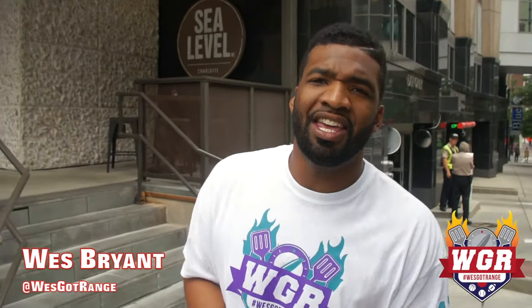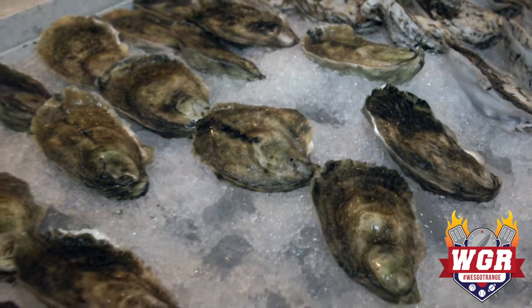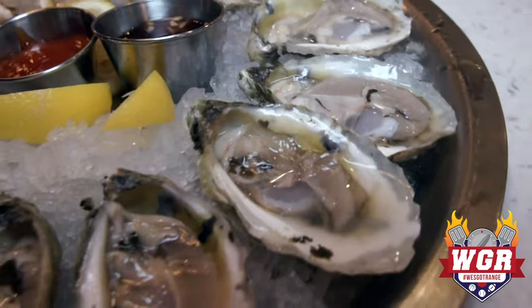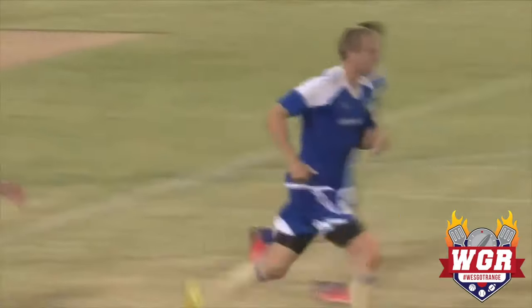West Got Range coming back at you once again, this time from Sea Level in the Hearst Tower off of 5th Street in Charlotte. This place definitely keeps it all the way local — one of the few farm-to-fork oyster restaurants you'll see. They get it straight from the farms and from the coast of North Carolina for a lot of their seafood items. I've got Patrick Slogic joining me from the Charlotte Independence, so enough with the talking — let's get in here and eat it up.